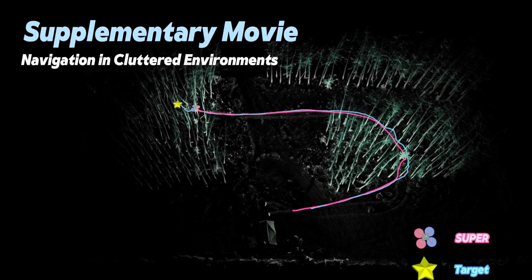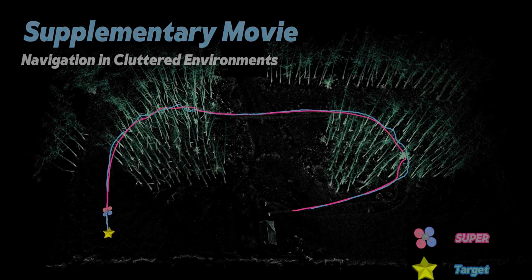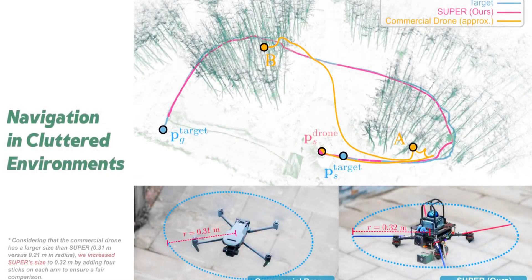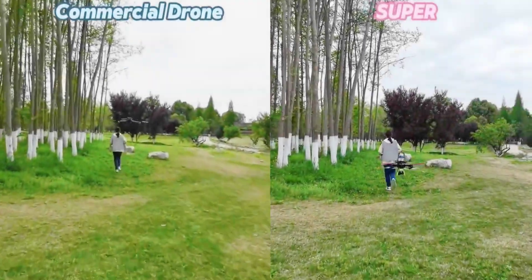Watching SUPER map out its environment in detail with 3D LiDAR in real time is reminiscent of the Command & Conquer or StarCraft days as you explore the map. SUPER's MAV has a thrust-to-weight ratio over 5.0, making it dizzyingly agile and able to quickly make direction changes. For comparison, a state-of-the-art fifth-gen Lockheed Martin F-35 Lightning II multi-role stealth fighter has a paltry thrust-to-weight ratio of around 0.87.